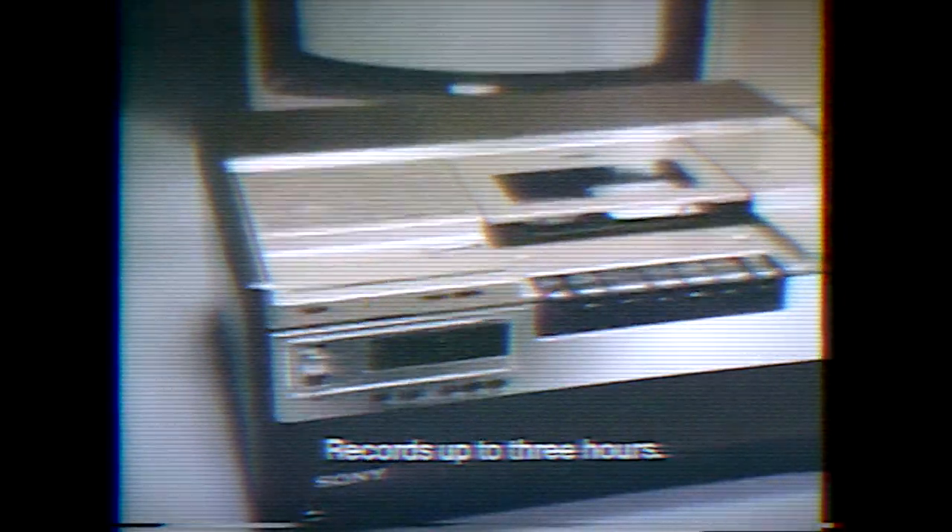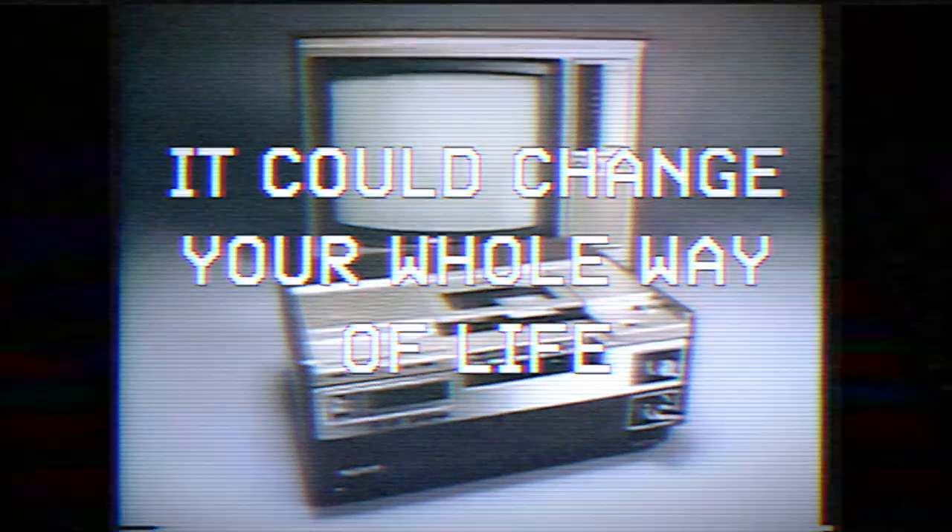America, stop rushing your life away just to catch a TV show. Get a Sony Betamax video recorder and automatically videotape that show while you're doing something else and watch it anytime you want. Sony Betamax — it could change your whole way of life.